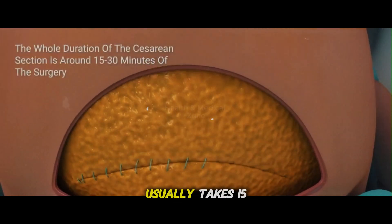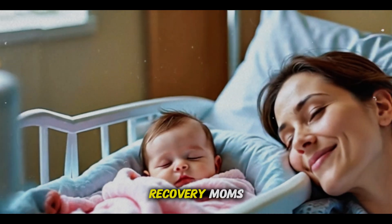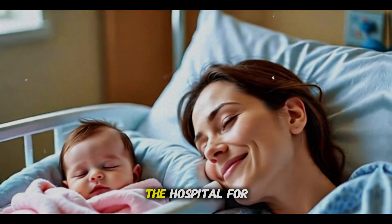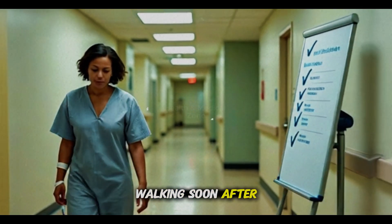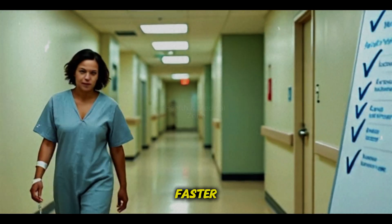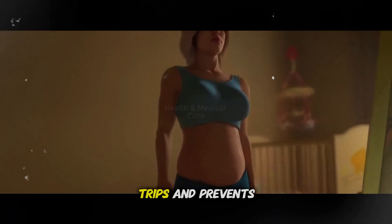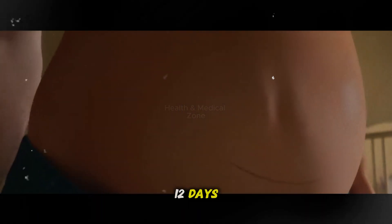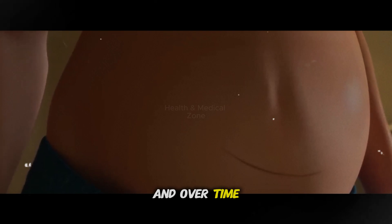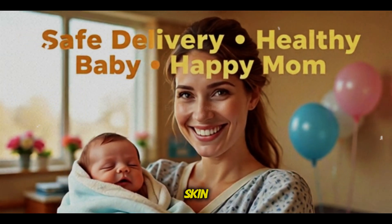The whole surgery usually takes 15 to 30 minutes. For recovery, moms usually stay in the hospital for four to seven days. Walking soon after surgery helps heal faster — it eases gas pains, helps with bathroom trips, and prevents blood clots. The cut heals in eight to 12 days, and over time the scar becomes thinner, flatter, and blends in with the skin.